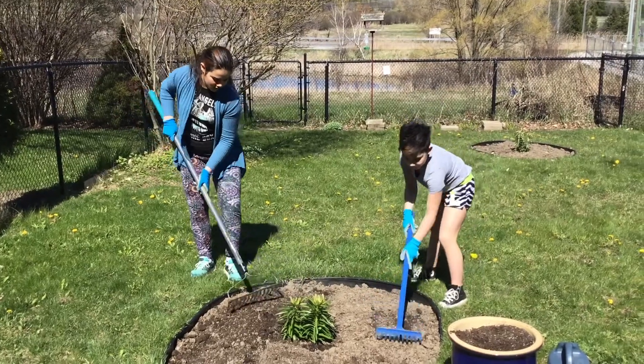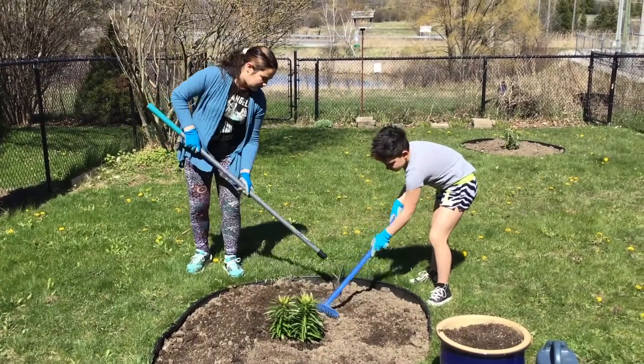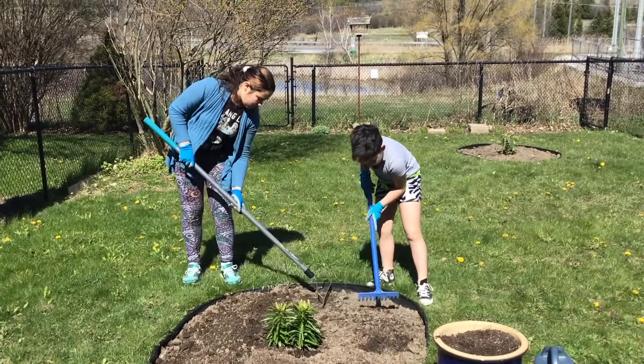Prepare your soil. Loosen packed soil, add new soil if needed, and add nutrients to the soil by mixing in compost.